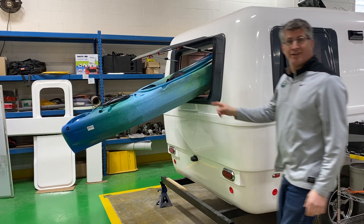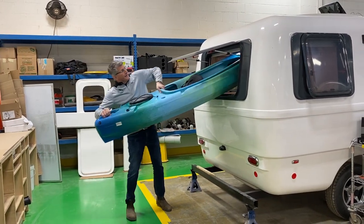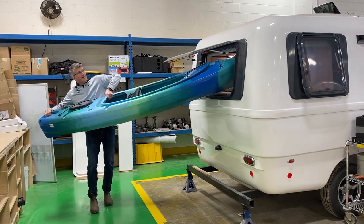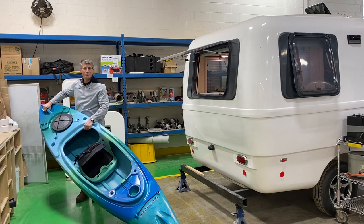You can put your 10 foot kayak inside the camper — in fact, you can probably do 2.